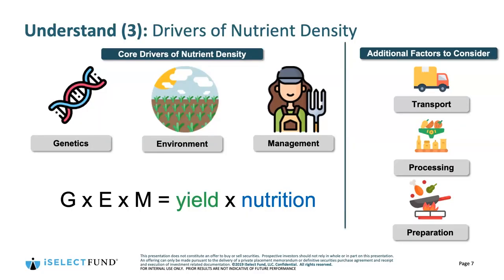The next piece I want to talk about is around drivers of nutrient density. The drivers are still things being researched and explored — some data is academic, some more anecdotal. There's a general framework: the core drivers are genetics, environment, and management practices. Genetics — whether or not products are bred, CRISPR products, or GMO products, such as golden rice — is one piece in terms of how we can make foods more nutrient dense or achieve a specific desired nutritional outcome.